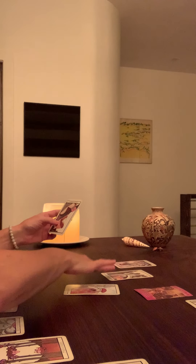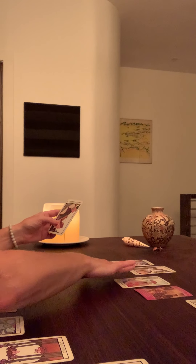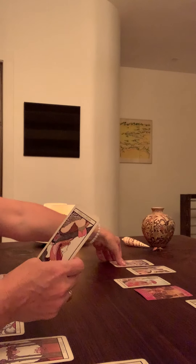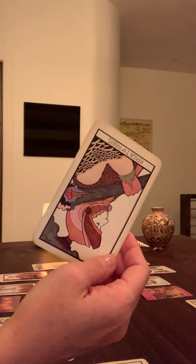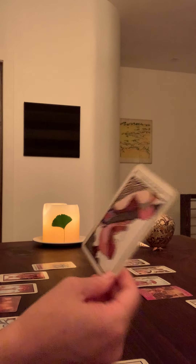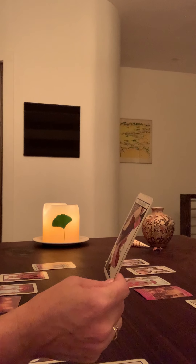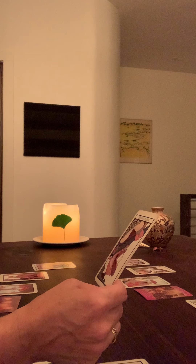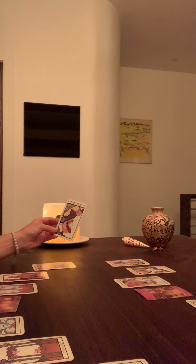It's more of a runaway energy — this sense of closing down on themselves is making them flee, avoid. I get this sense of not wanting to face something.